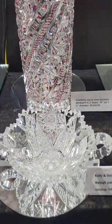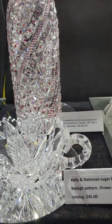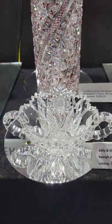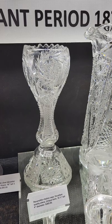Here's a really cute sugar bowl cut in the Raleigh pattern by Kelly and Steinem. Beautiful clear blank, really excellent quality cutting, and the pattern is shown on page 30 of their catalog. The sugar is only $45.